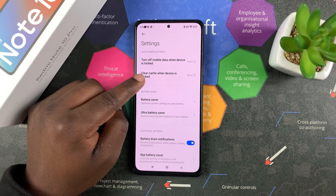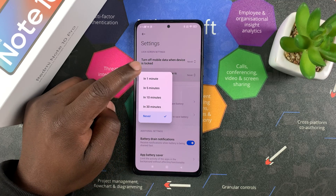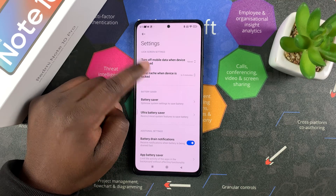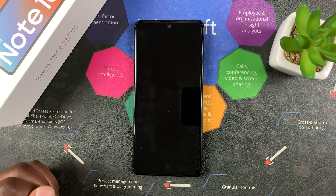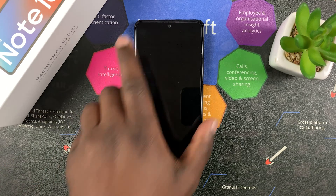Then go to 'Clear cache when device is locked.' By default it's set to Never, so it never clears your cache automatically. But you can set it to clear maybe five minutes after you lock your screen. Select five minutes, and that's it — every five minutes after you lock your screen, your Redmi Note 10 Pro will clear your cache in the background, and you don't need to clear your cache manually.